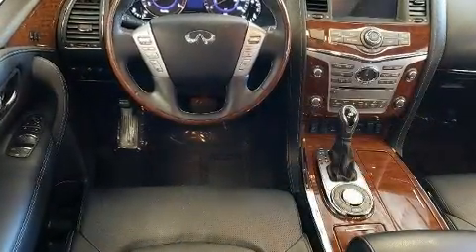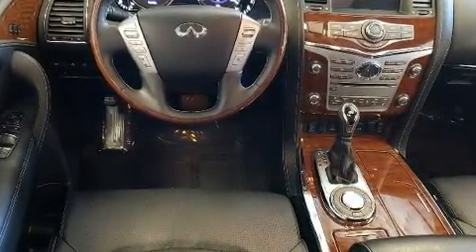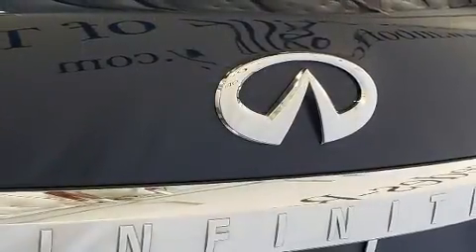Infiniti ensures the safety and security of its passengers with equipment such as dual front impact airbags with occupant sensing airbag, front side impact airbags, traction control, and four-wheel disc brakes with ABS.